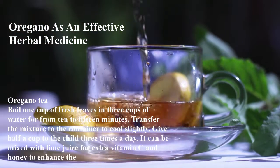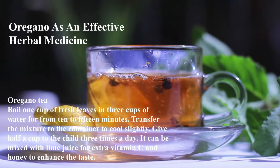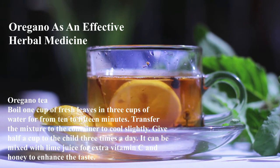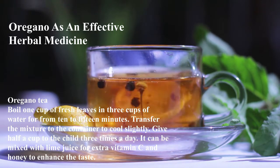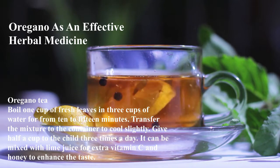Oregano tea: Boil one cup of fresh leaves in three cups of water for 10 to 15 minutes. Transfer the mixture to a container to cool slightly. Give half a cup to the child three times a day. It can be mixed with lime juice for extra vitamin C and honey to enhance the taste.